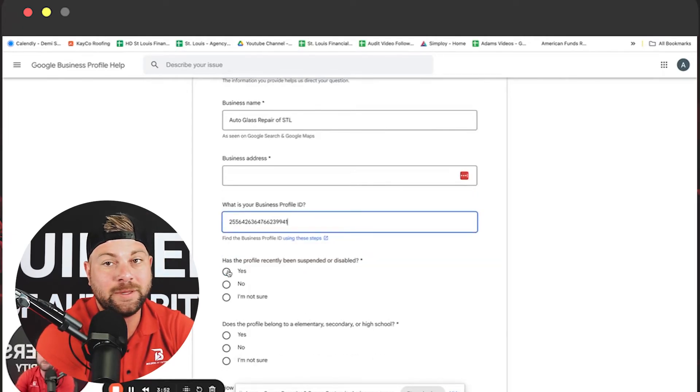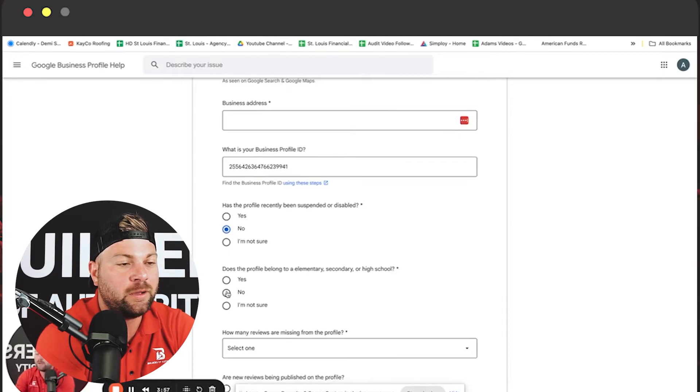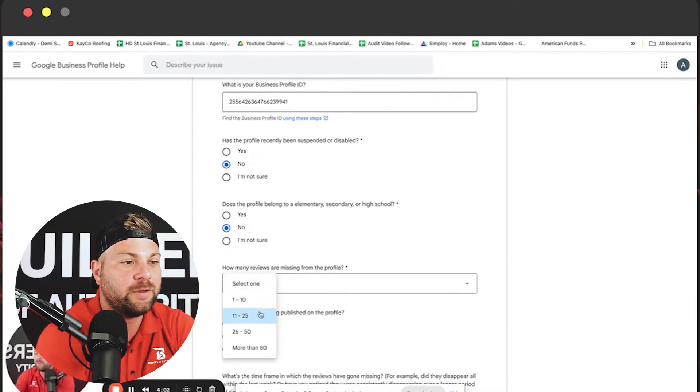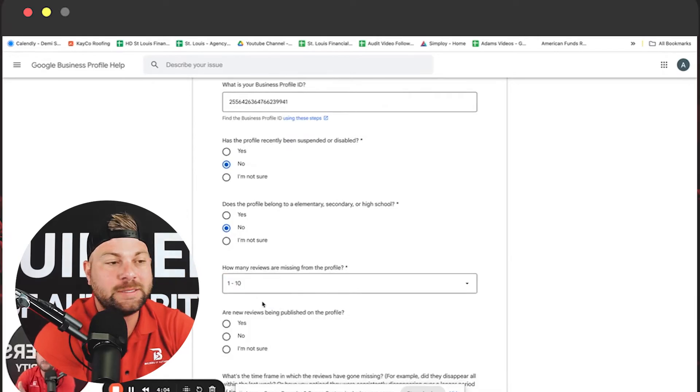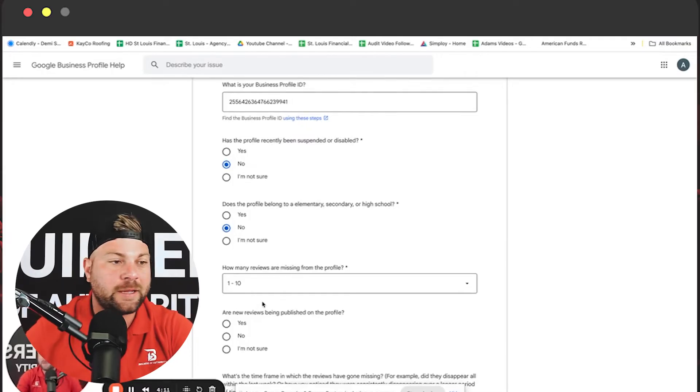Then answer these questions: Has this profile recently been suspended or disabled? No. Does this profile belong to an elementary, secondary, or high school? No. How many reviews are missing? We think it's between one and ten, but if you know it's more than that, feel free to click that specific option. Are any new reviews being published on this profile?